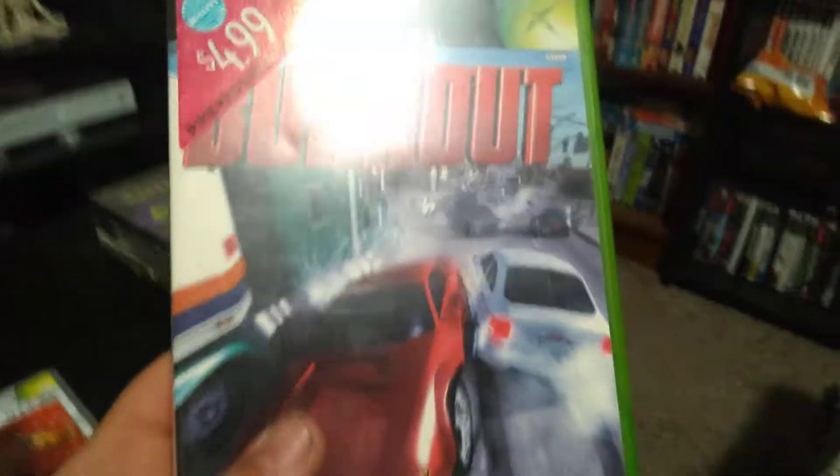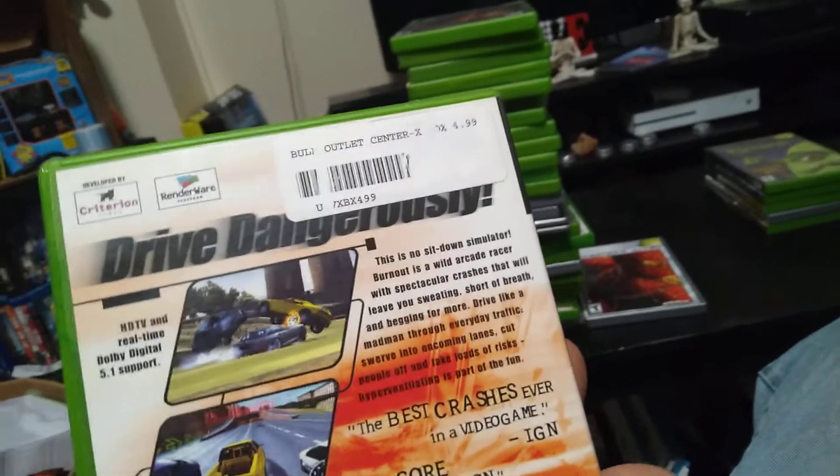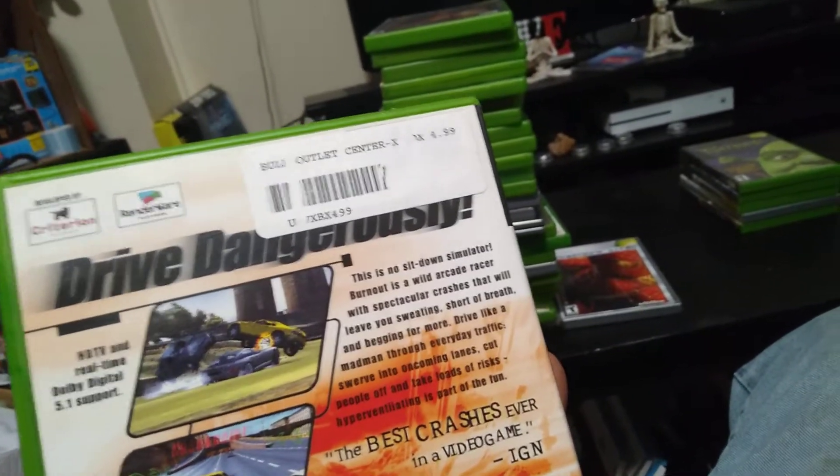Then we got Star Wars: Knights of the Old Republic — you fight in a galactic battle, get your sword out, and fight against bad guys. Then we got Spider-Man again — the Platinum version. Then we got Burnout, which is actually a really good series — you do races and you're also timed based on how fast you complete a challenge or course, which is pretty cool.